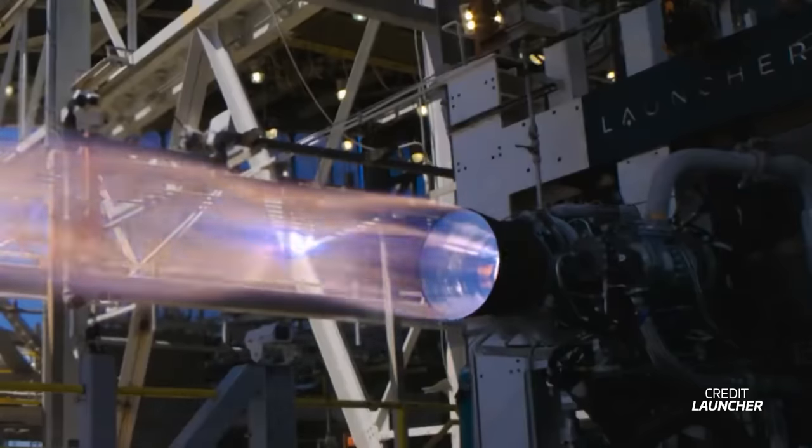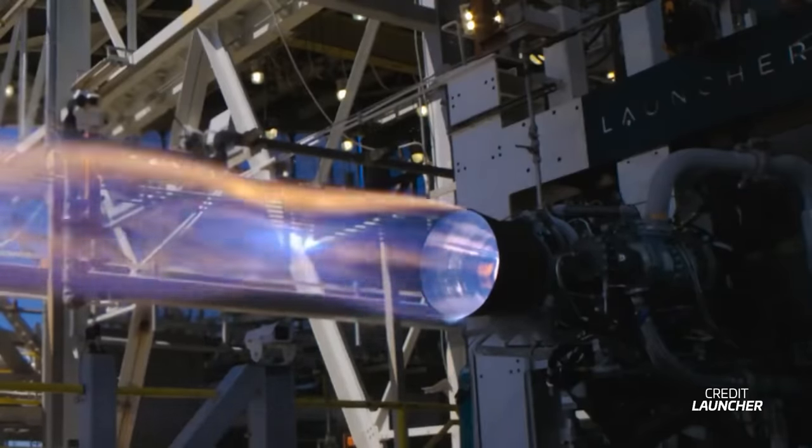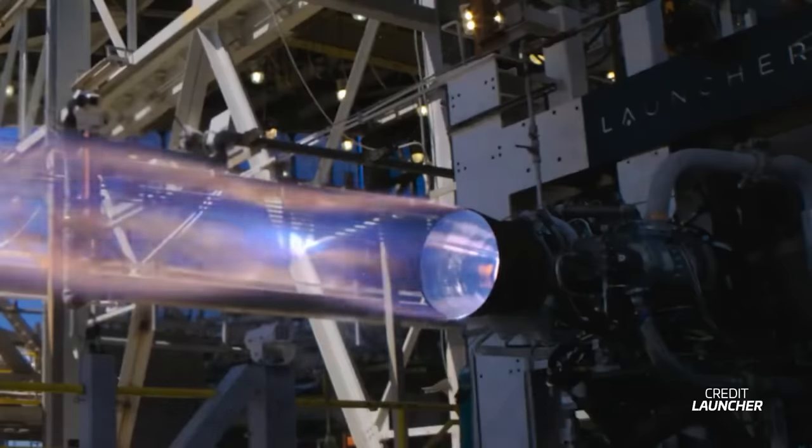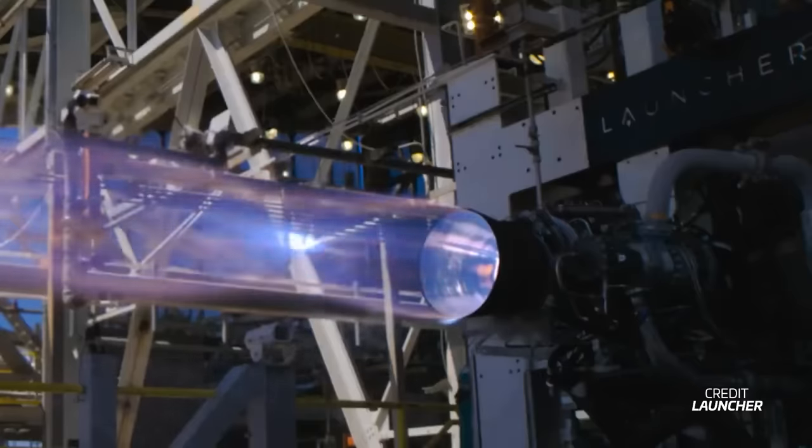It all has to do with its mixture ratio. While the mixture ratio indicates that the engine still runs fuel-rich, it runs closer to the ideal ratio than other kerosene-fueled engines. This means that the combustion is hotter and more energetic, which translates into an amazing blue exhaust with tons of orange in it.